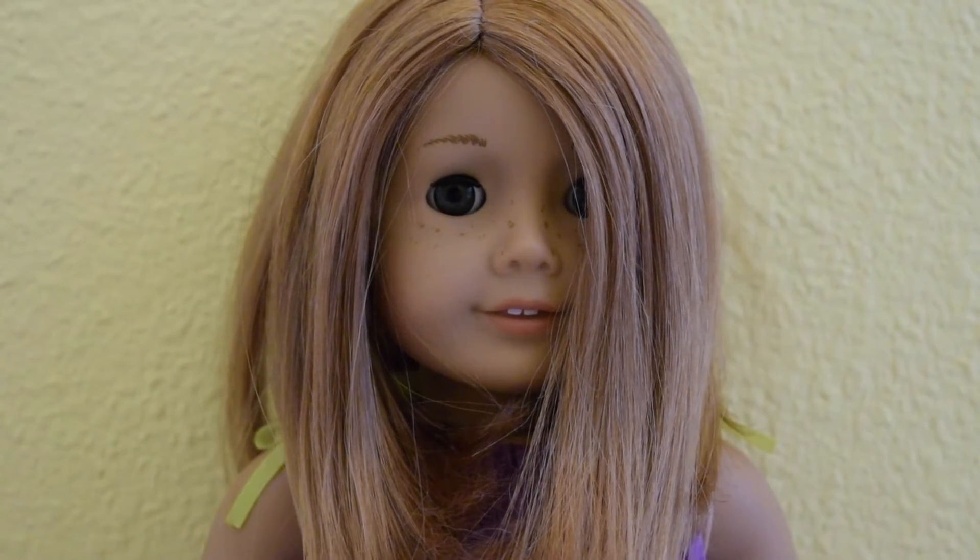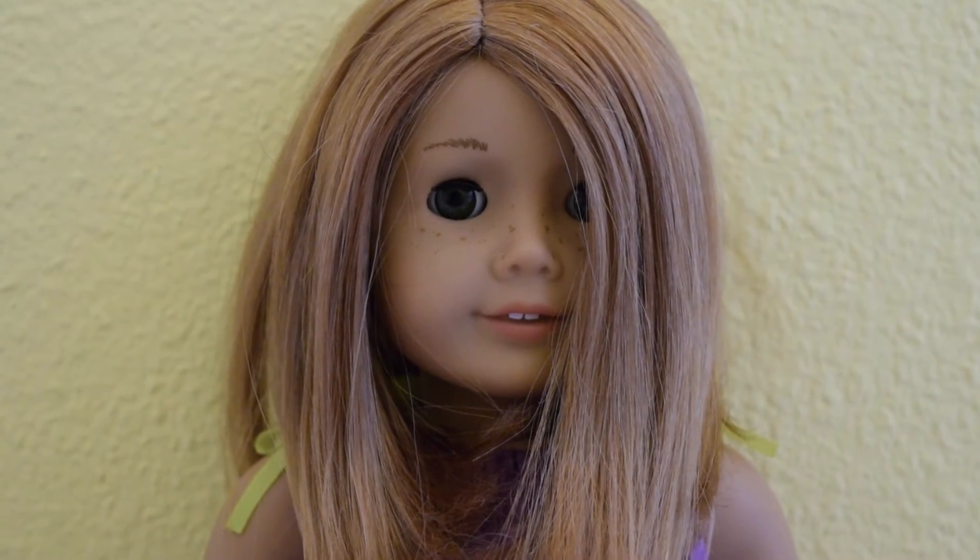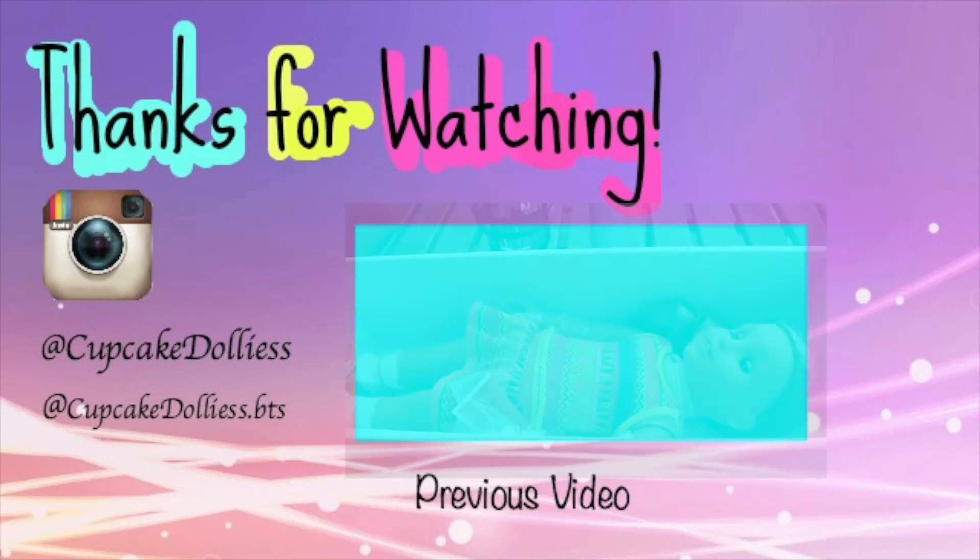Those are all of my American Girl Dolls shoes. Please enjoy this video, and remember to give it a thumbs up and subscribe. See you all later. Bye!